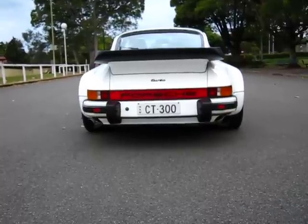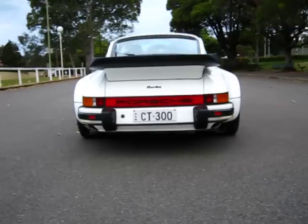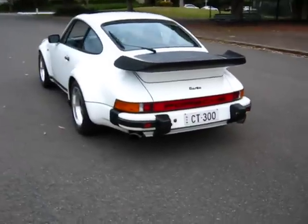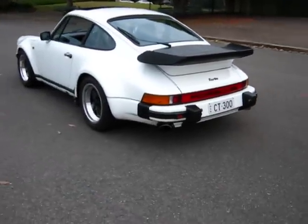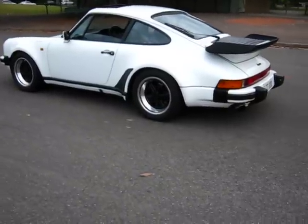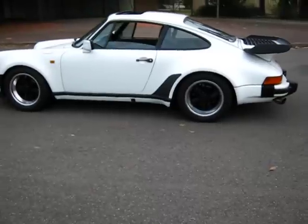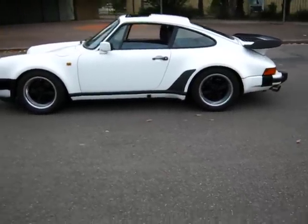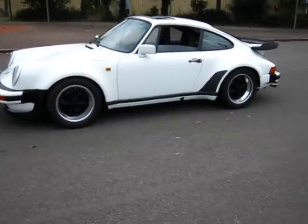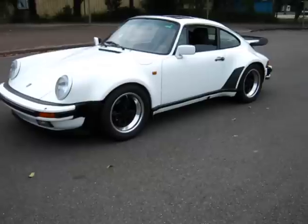It has a 3.3 litre 300 horsepower engine, and then the 4.3 litre 300 horsepower. A couple of things that I've done with the car.